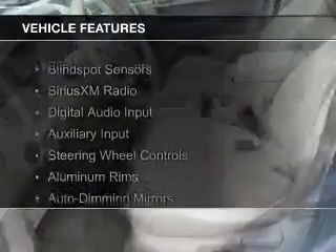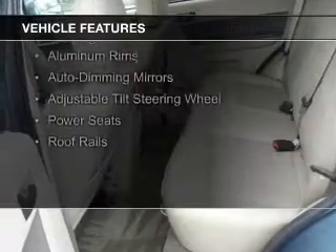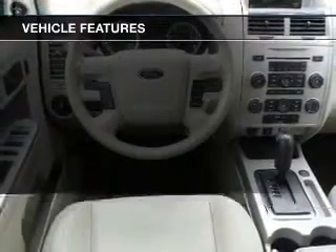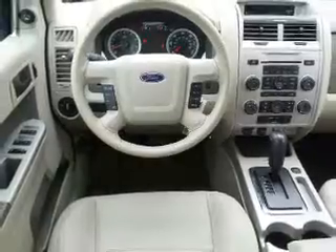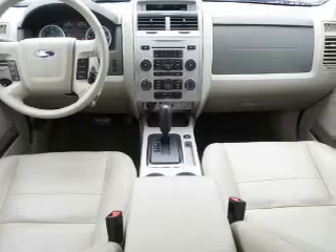The features include blind spot sensors, Sirius XM satellite radio, digital audio input and auxiliary input, steering wheel controls, aluminum rims, auto dimming mirrors, an adjustable tilt steering wheel, power seats, and roof rails.